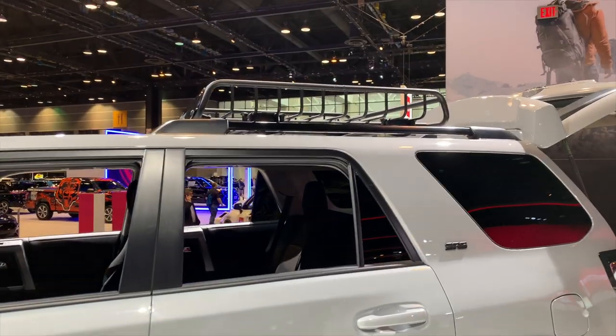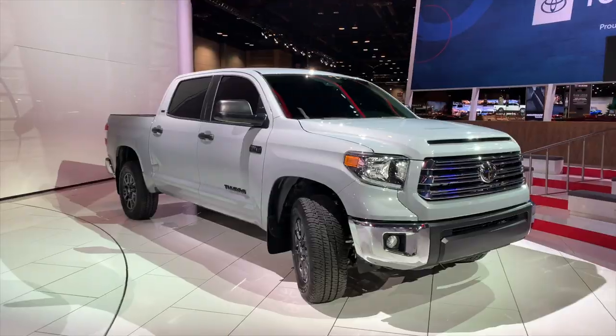It's time again for more special editions of some of Toyota's favorite off-road vehicles. These are the Trail Editions. There are three cars that this applies to: the 4Runner, the Tacoma, and the Tundra. It's a special edition that fits in between the SR5 trim and the full off-road TRD Pro models. Let's check them out and see what they're all about.